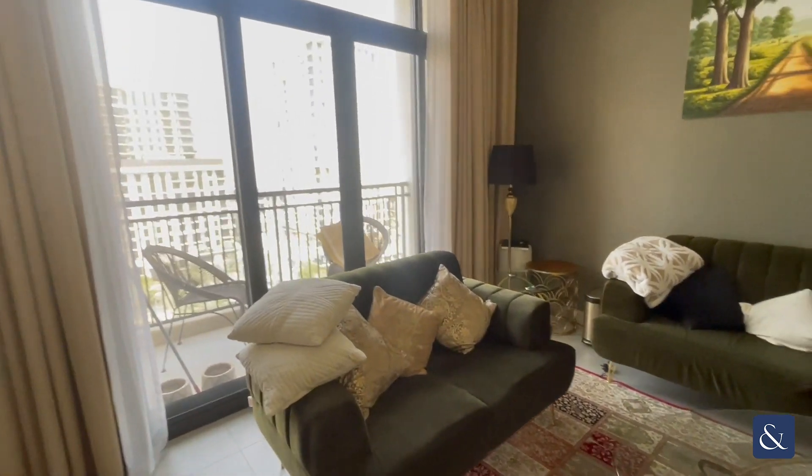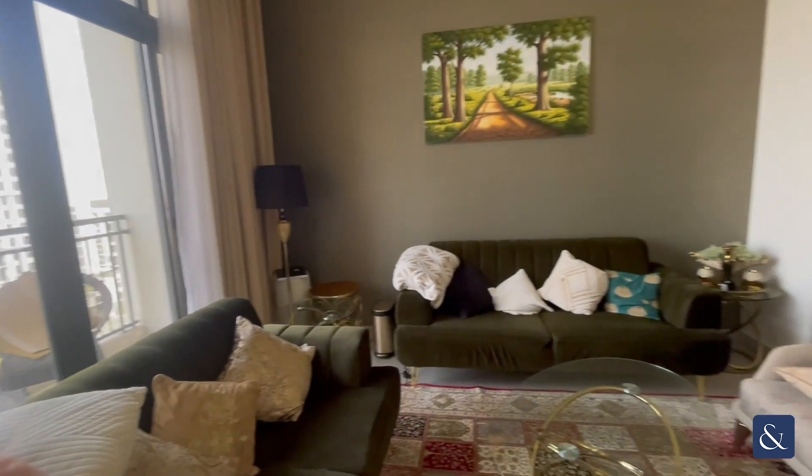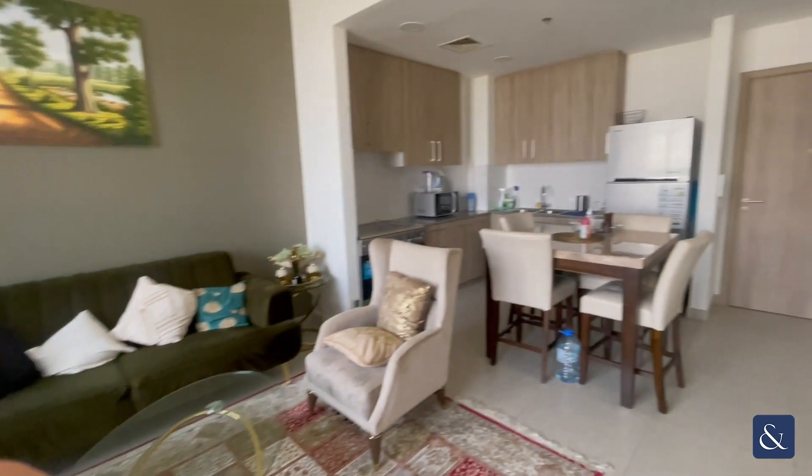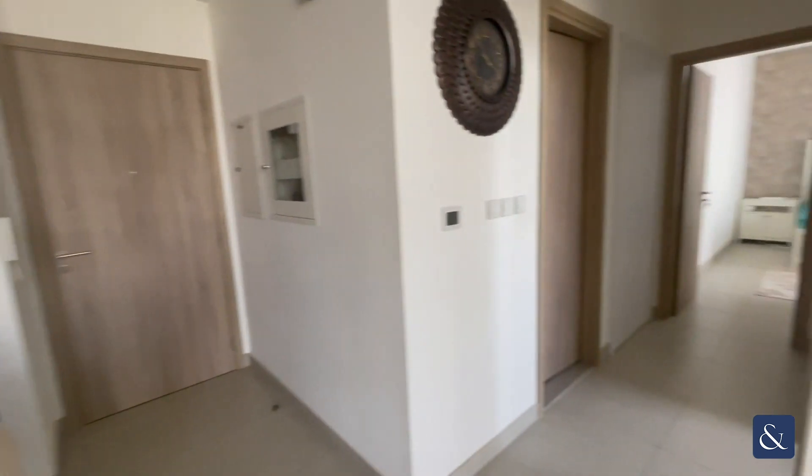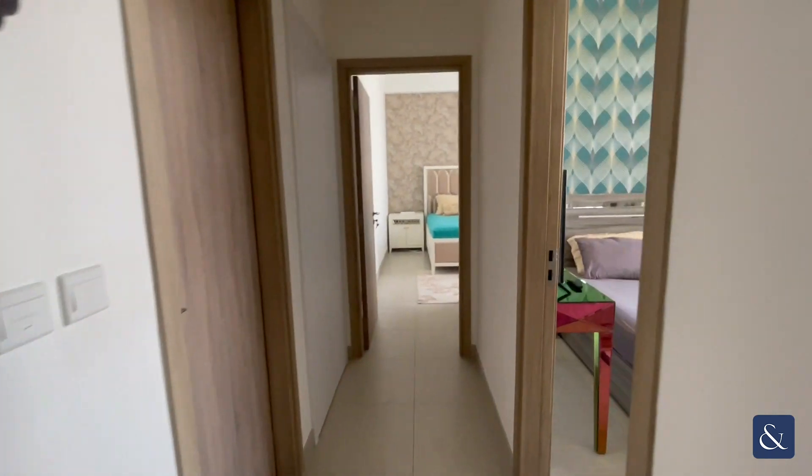In front of us we have the main living area, which looks onto the central park from the balcony, and just in front of us we have the kitchen area. Everything that you see in the apartment will be left.